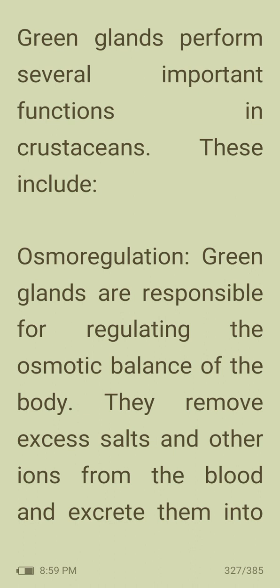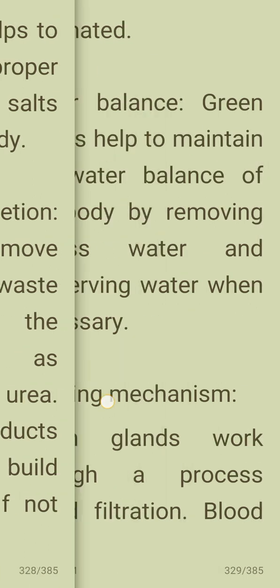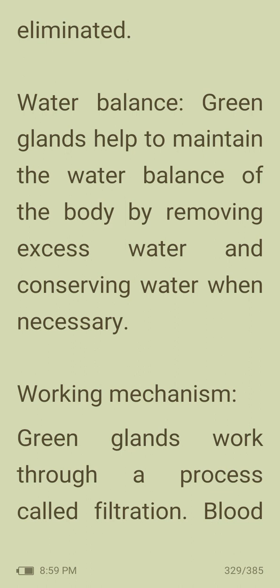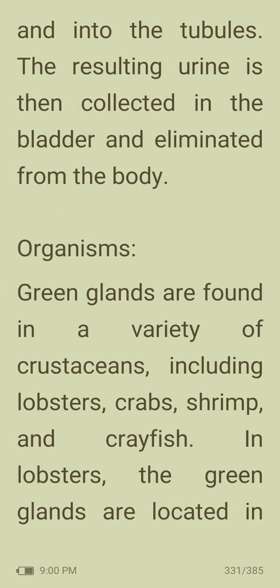Green glands perform several important functions in crustaceans, including osmoregulation — removing excess salts and other ions from the blood to maintain the proper concentration in the body. They also carry out nitrogen excretion, removing nitrogenous waste products such as ammonia and urea, which are toxic if not eliminated. Additionally, they help maintain water balance by removing excess water and conserving water when necessary. Green glands work through filtration: blood enters the secretory region, coelomocytes remove waste products and ions, water and small molecules are filtered out, and the resulting urine is collected in the bladder and eliminated.